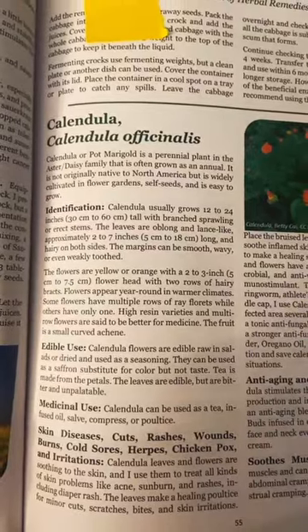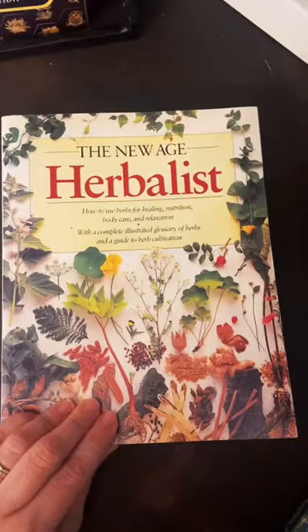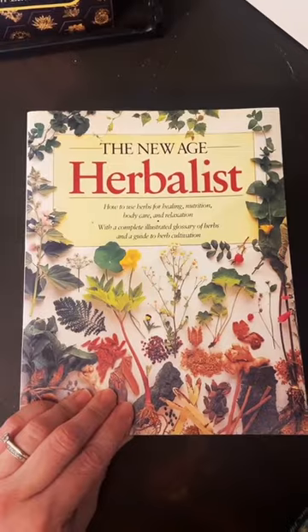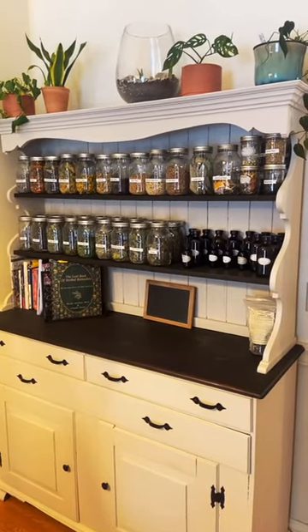I will point out there's a lot of critiques about this book because it is lacking on the identification information, so I also recommend this book. Calendula salve helped heal my kids' chapped lips, so that's why.